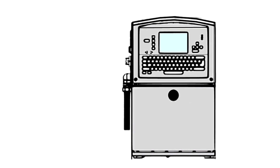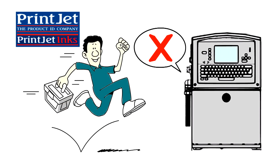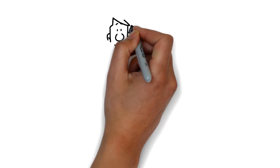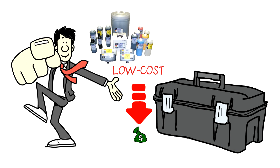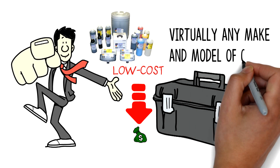If you already have a coder but it's not working as well as it could, the team at PrintJet can refurbish your old coder and restore it to like-new condition. In addition to providing customers with low-cost refurbished coating equipment, we also sell high-quality, low-cost replacement inks and makeup fluids for virtually any make and model of coder.